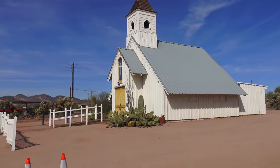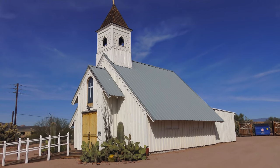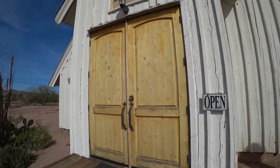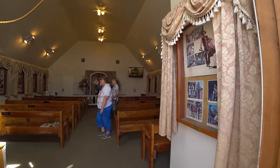Now let's see the Elvis Chapel, which was moved here piece by piece from the Apache Land Movie Ranch. It was built for the Elvis Presley western Charro. Fun fact: it was the only Elvis movie in which he did not sing on screen — he only did it during the opening credits.